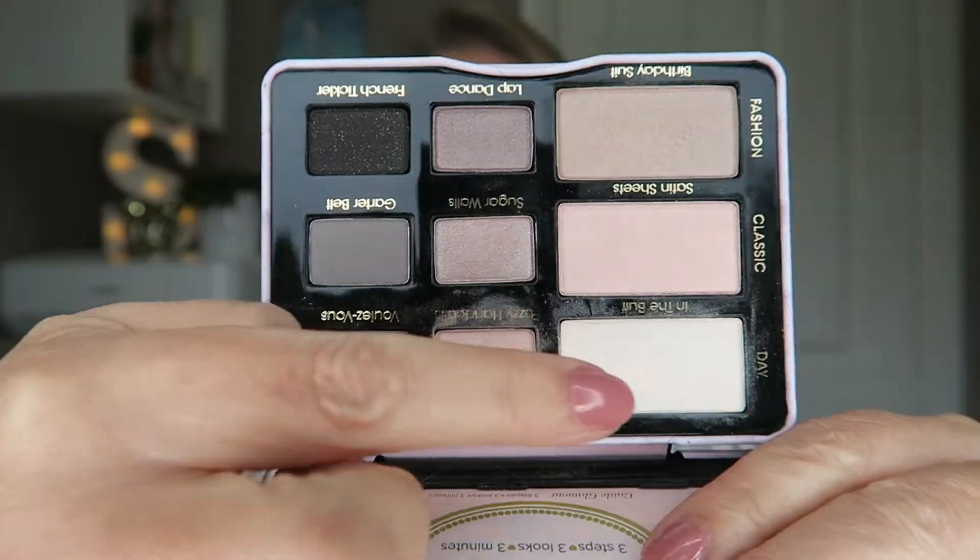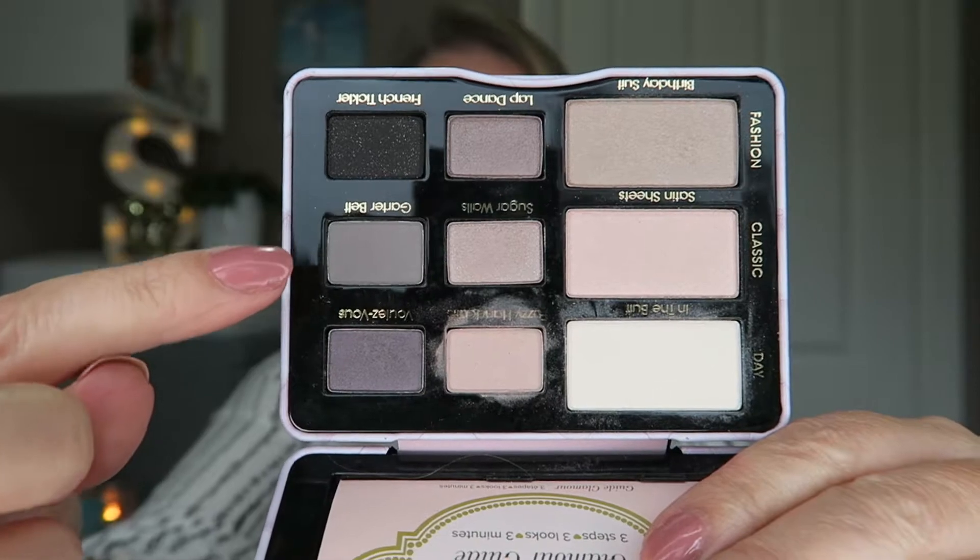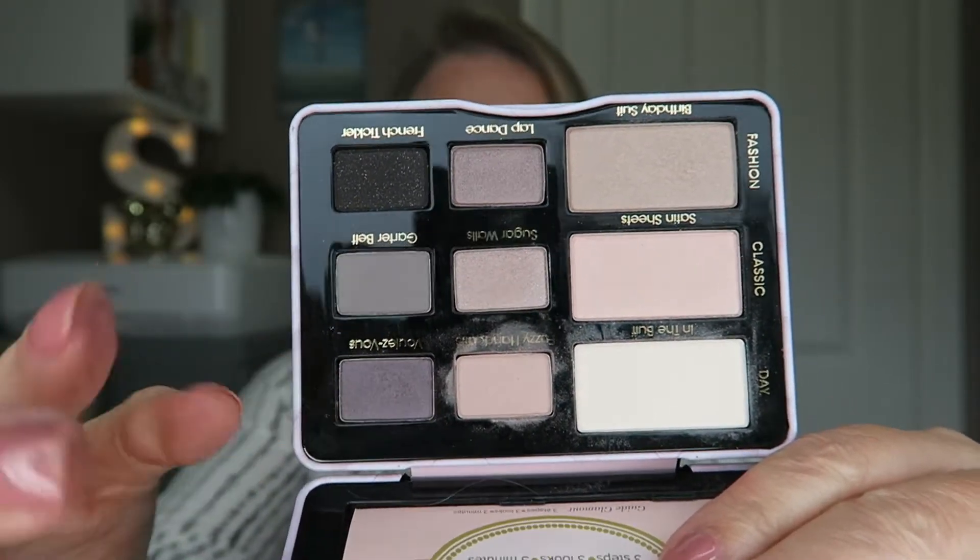I got the Too Faced Boudoir Eyes palette — soft and sexy eyeshadow collection. It's a fantastic does-everything palette with a daytime look, a classic look, and a nighttime look. I've tried the daytime and classic so far and both are fantastic. It also comes with a little instruction booklet showing where to place the shadows, which is really helpful if you're still learning.